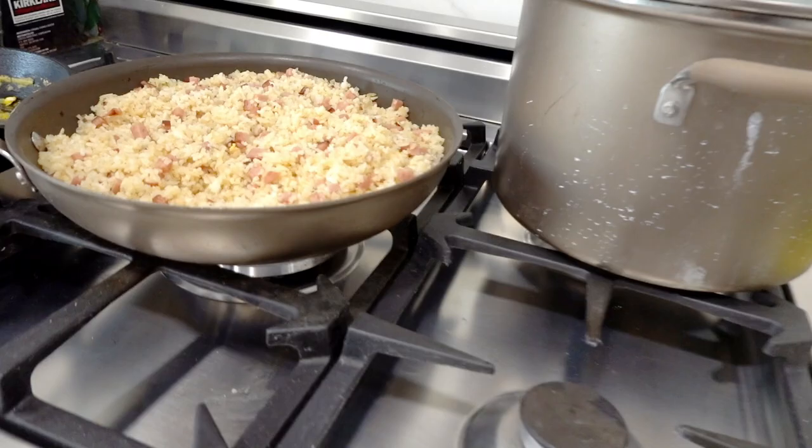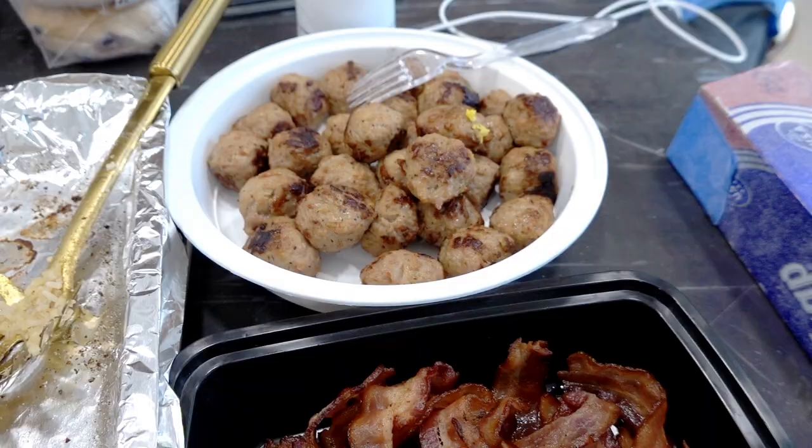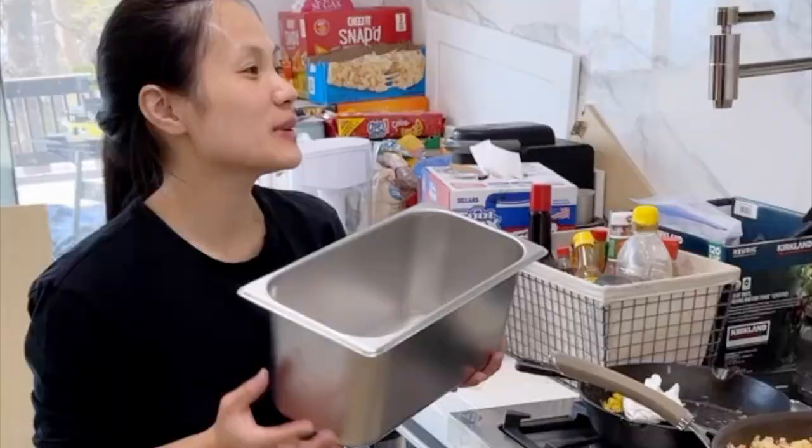Starting the day off with some breakfast. People love the Spam fried rice I've been making. No kimchi this time because no kimchi. Then we have potatoes, eggs, bacon, meatballs, and bagels.